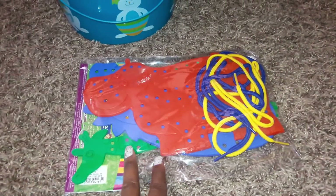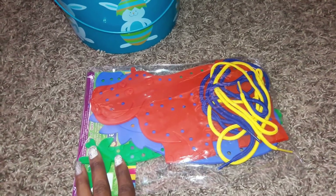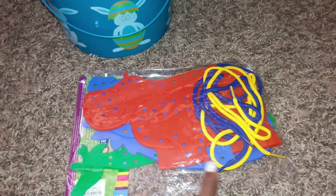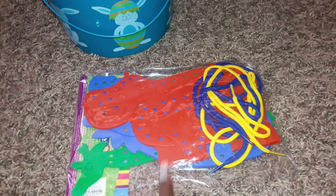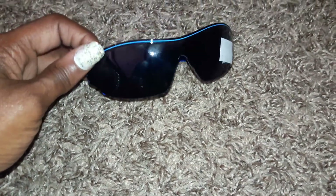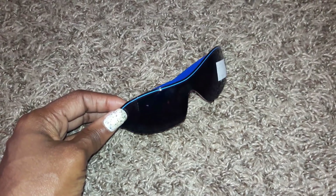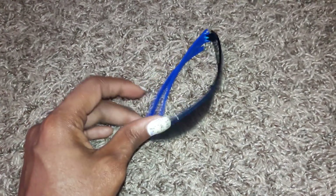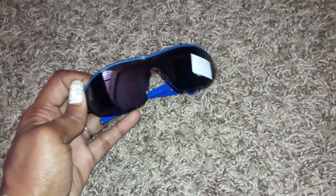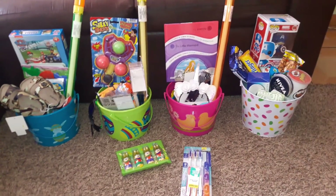He's getting a set of three lacing toys — a great activity for quiet time that also helps with hand-eye coordination and fine motor skills. He's also getting his toothbrush, a slinky, a pair of sunglasses just like his brother's so they can wear them to the park or beach, and finally a froggy loofah which I think he's going to really like.